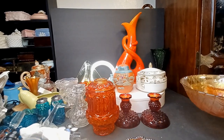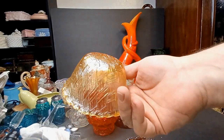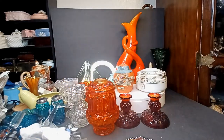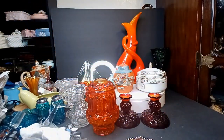I'm gonna say this is probably Jeannette — beautiful carnival glass — and it came with its big brother. Yeah that's right, you didn't see that coming — plot twist.